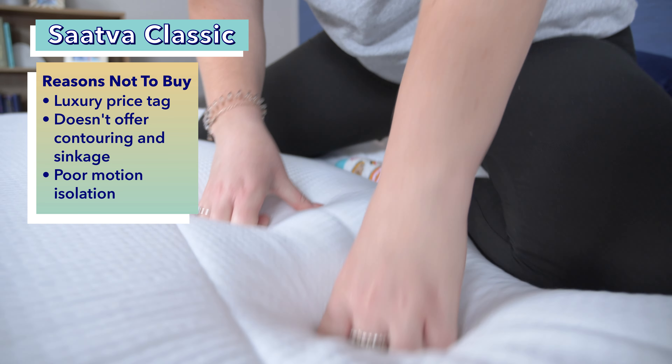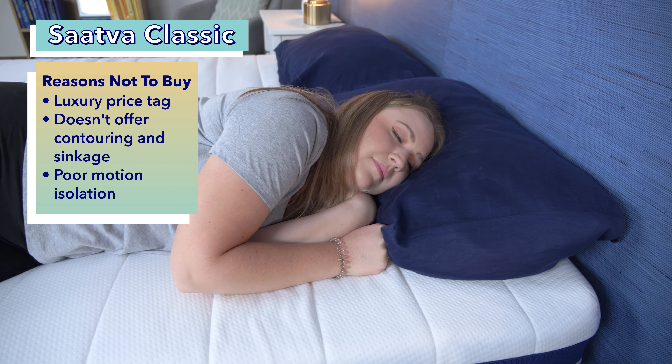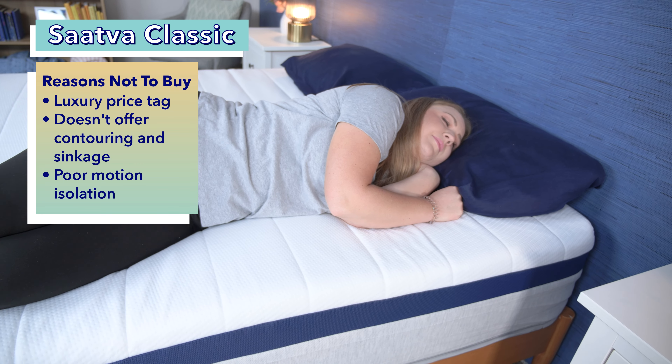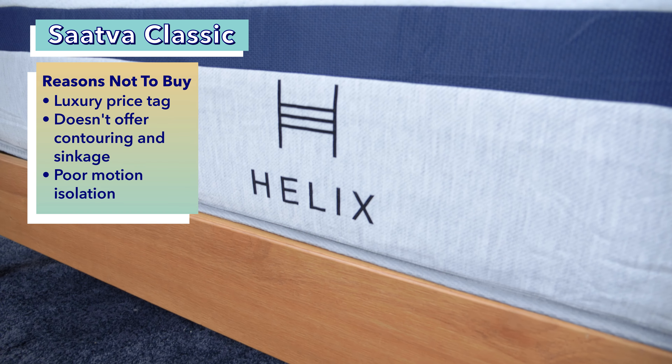Helix Sleep's mattresses vary in firmness and offer the same quality sleep experience as the Saatva. However, you might find Helix beds to not be quite as supportive as the Saatva. For a full comparison of the two, you can click the link in the description below.